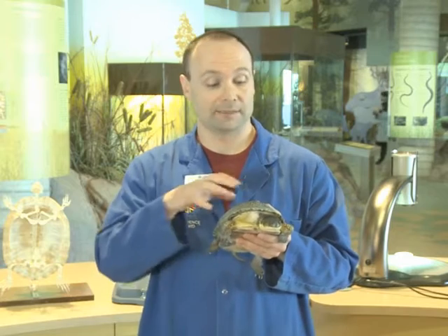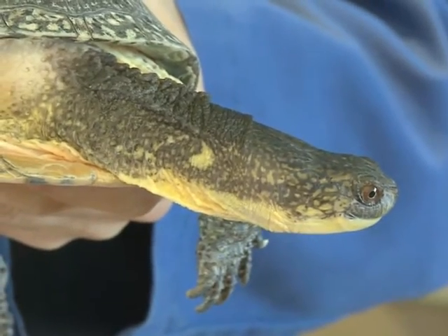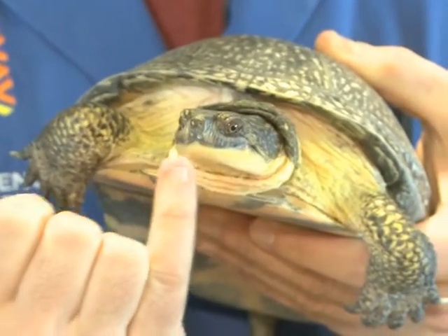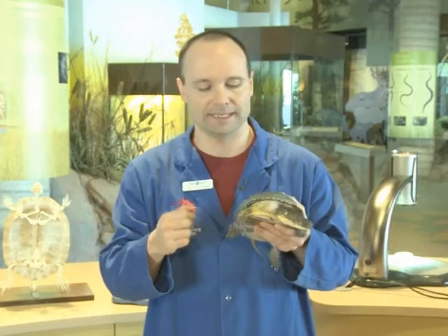So this is a Blanding's turtle. It's one of the turtles that we have here at Science North, and turtles all share similar features. If you look at the head, she's actually got a very long neck, which she uses to capture food, or if she flips on her back, she can actually use her strong neck to flip back on her stomach. Instead of teeth, all turtles actually have a very sharp beak, or almost beak-like lips, which they use to rip their prey apart, which is usually fish in this case.